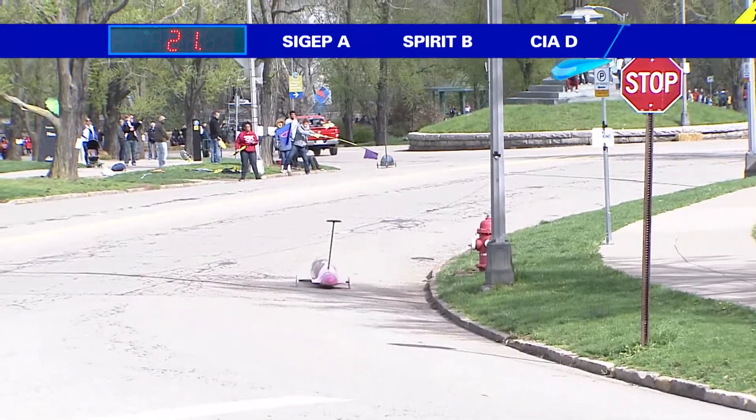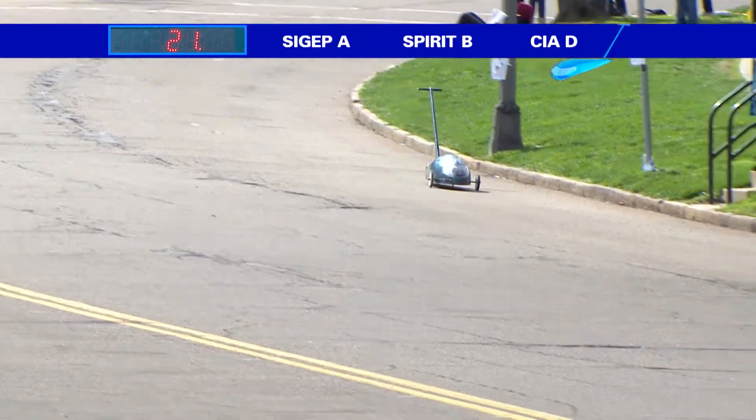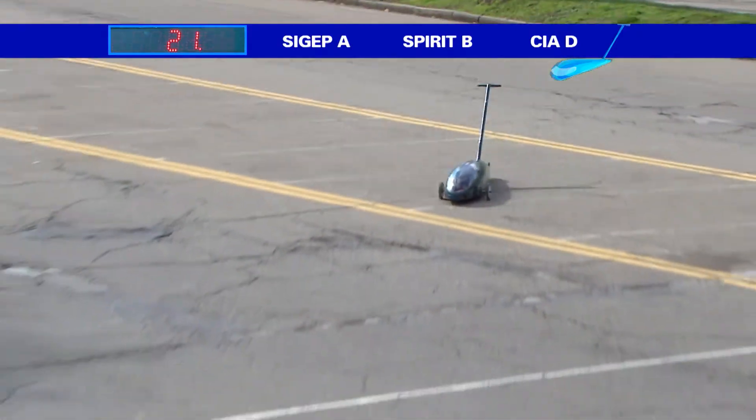Our timer is not quite working, but a really fast stop sign time right there — just flying down the course. Can't even see Spirit from where we're sitting right now. The free roll here has really opened it up.